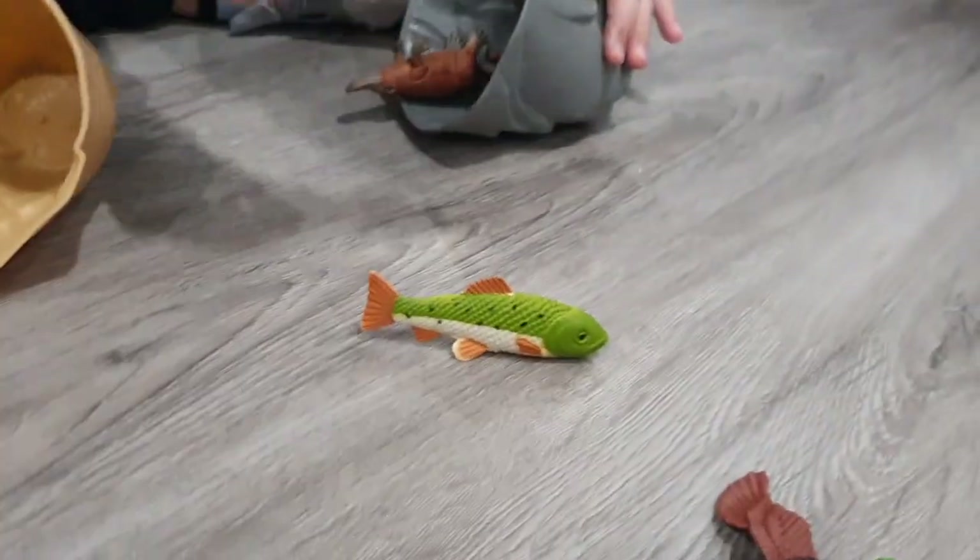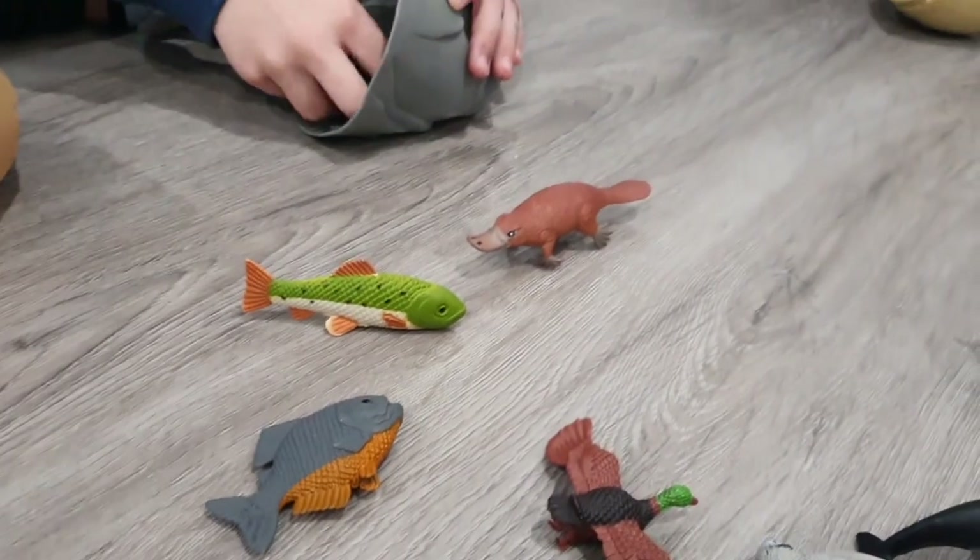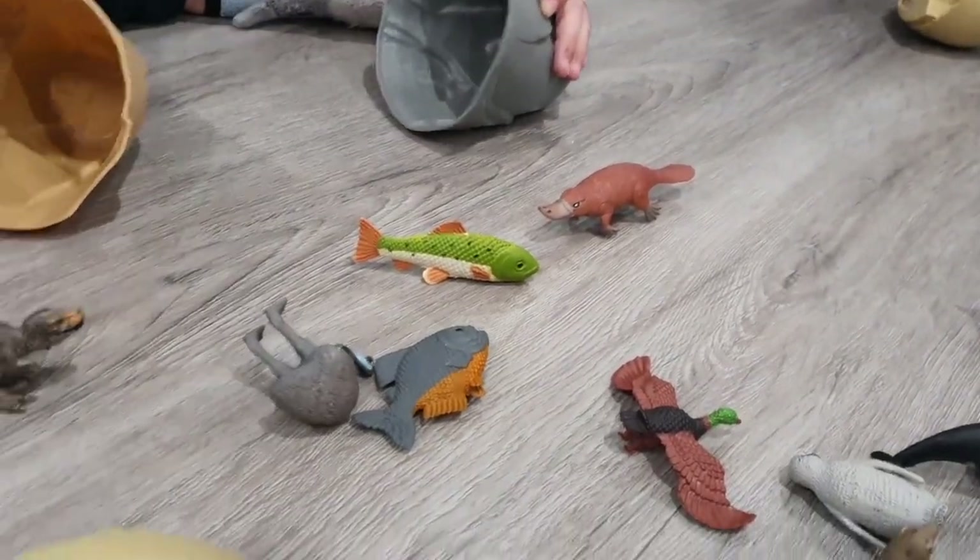A trout, a piranha, a platypus, an emu, and a T-rex.